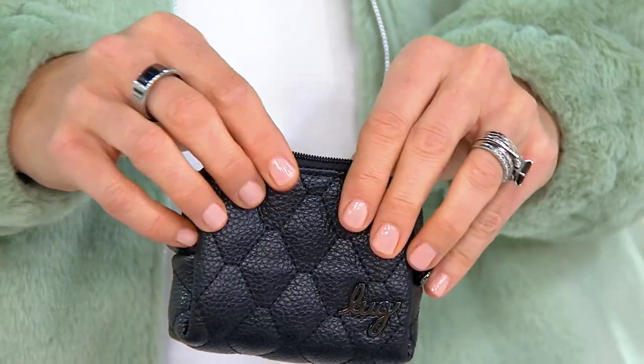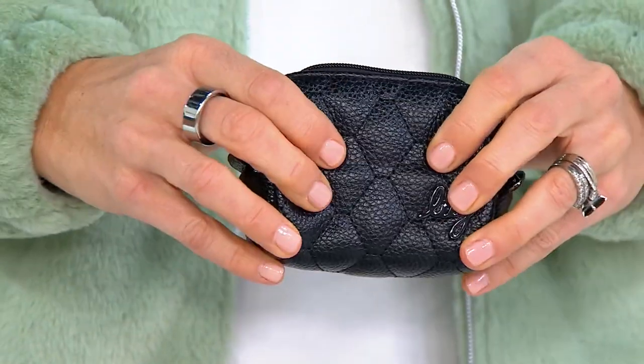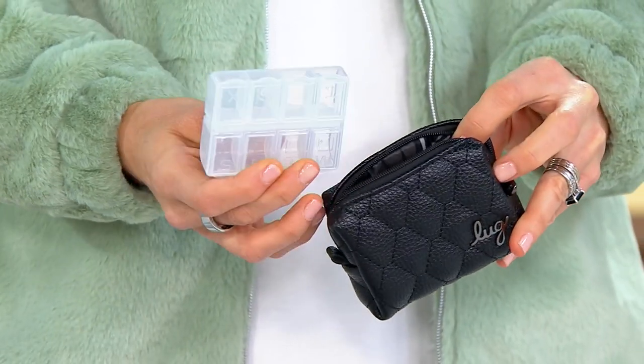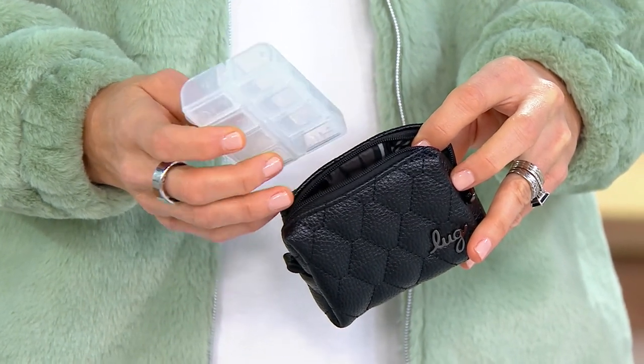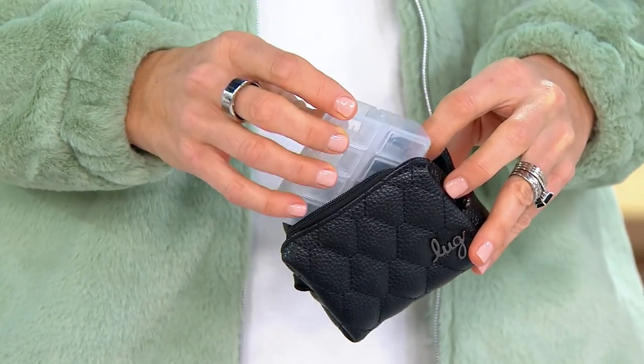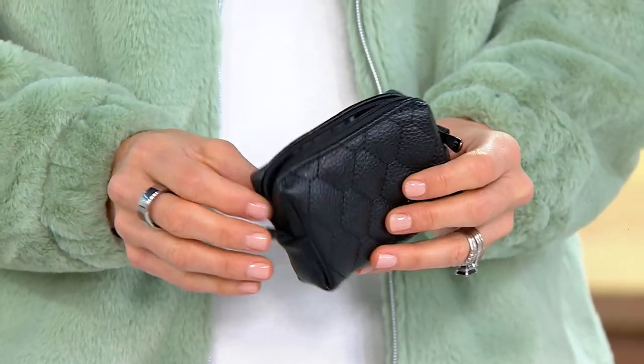And what you're also getting with this is our Choo Choo Mini in our lug vegan leather. It's water-repellent, with our beautiful quilting. Wrap-around zipper, opens up inside. You have a safe home for your medications, vitamins, the backs of your earrings, arts and crafts, beads, pearls, and then it securely snaps closed. Also great for a credit card or an AirPod case. Amy gave us two pull tabs that you can attach a wristlet or a little belt chain to.